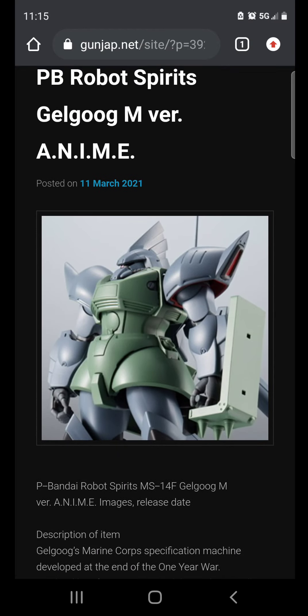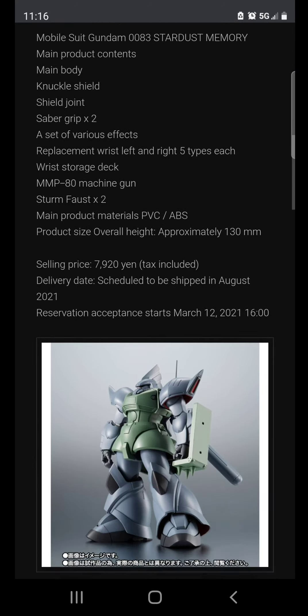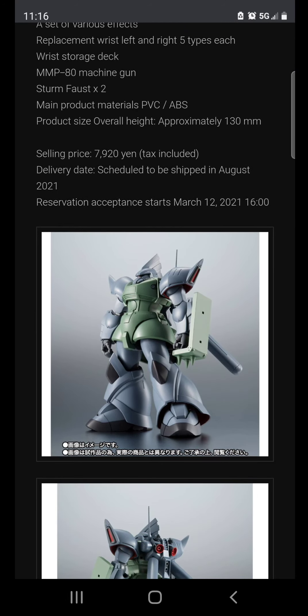Hello guys, welcome back to the Spicy Sweet Design channel. Today we're looking at another premium Bandai release — the P-Bandai Robot Spirits Gyan Marine Version anime figure. This is basically just another recolor coming out in August 2021. Pre-orders have already started at 7,920 yen, which is about $79 US dollars.